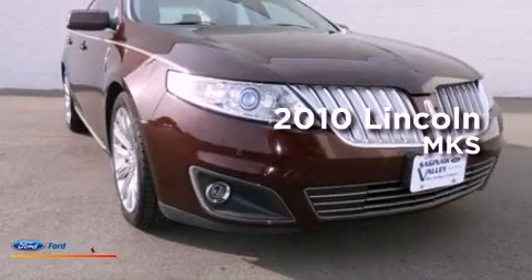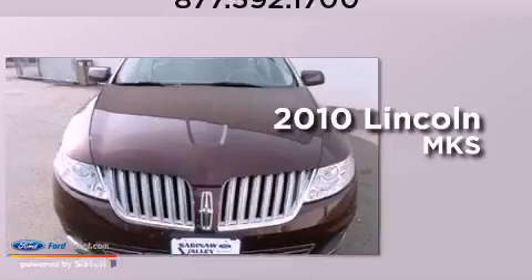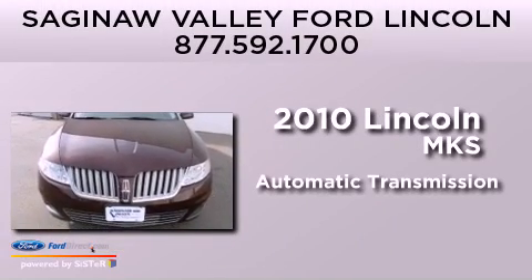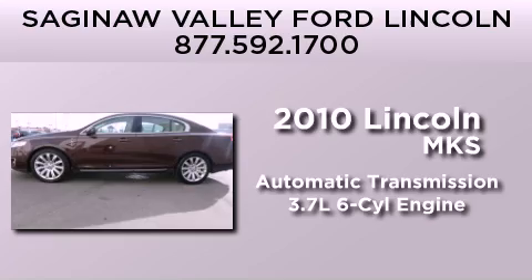This is a certified pre-owned 2010 Lincoln MKS. This four-door sedan has an automatic transmission and a 3.7 liter V6.